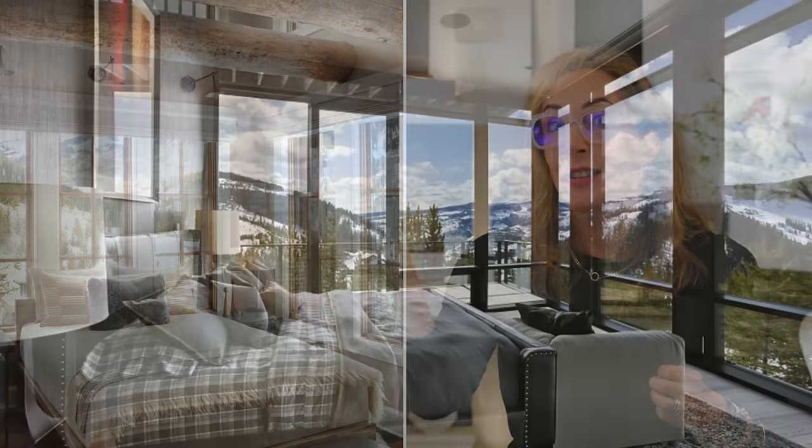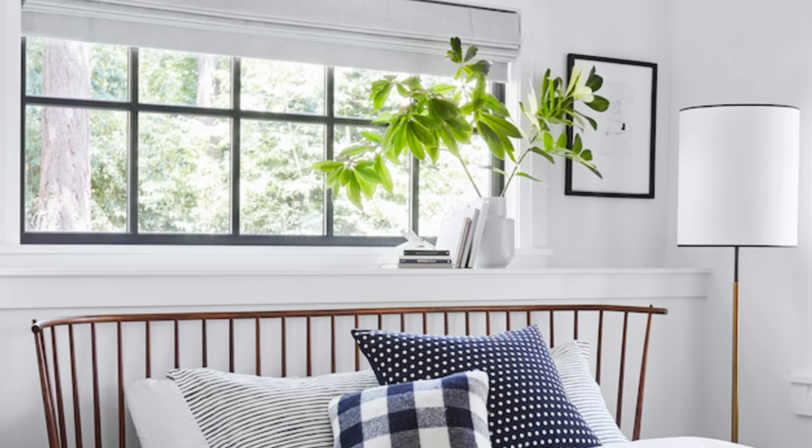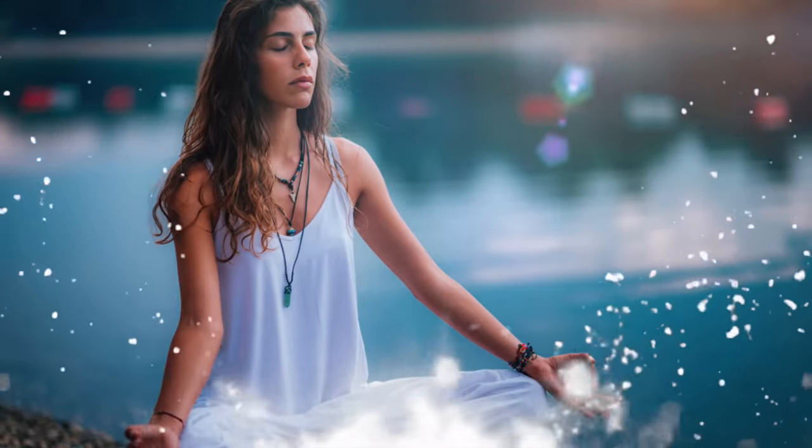Tip number five for a zen bedroom is bringing in nature. If you're lucky enough to have a view out your bedroom window like these folks do, you've got plenty of nature already happening. But if you're like many of us, you're gonna need to include a plant of some kind — you can add a big potted plant, something on the sill, something on the nightstand. You wanna make sure you know which ones to include because there are plants that are better than others for sleeping. And if you're in a small space, you can always hang a little one in the corner. Just avoid overdoing it — one or two plants bringing in nature is a good idea and definitely helps create that zen environment.